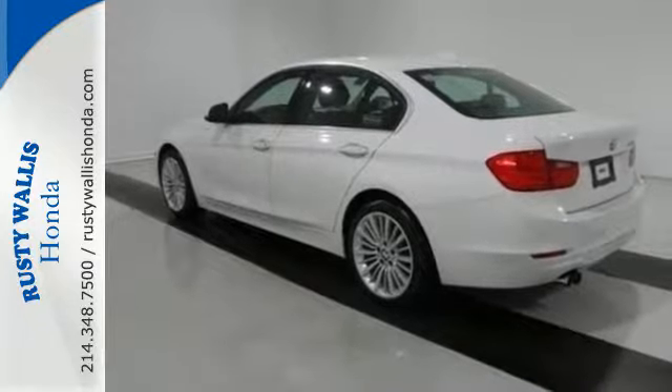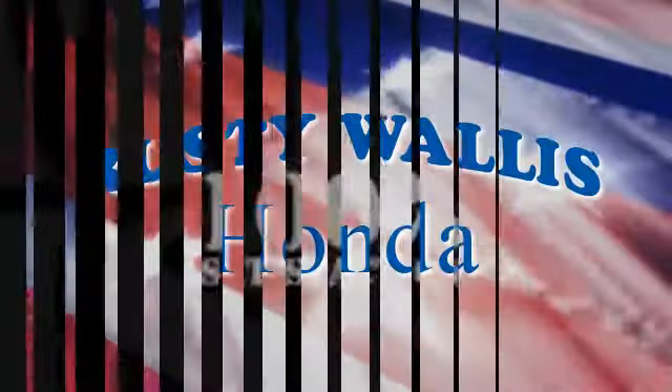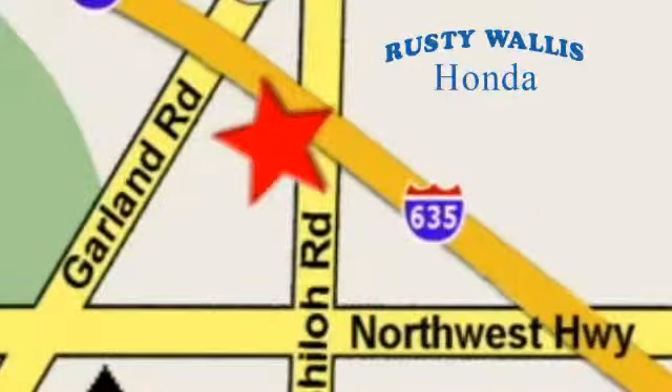Make this stunning BMW yours and stop in today for a test drive at Rusty Wallace Honda. Our primary goal is to satisfy our customers. We're easy to find, just off I-635 at Shiloh Road.